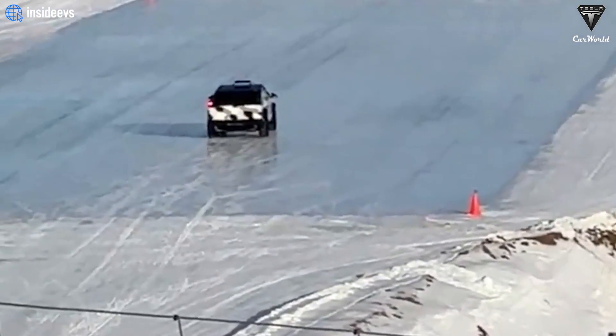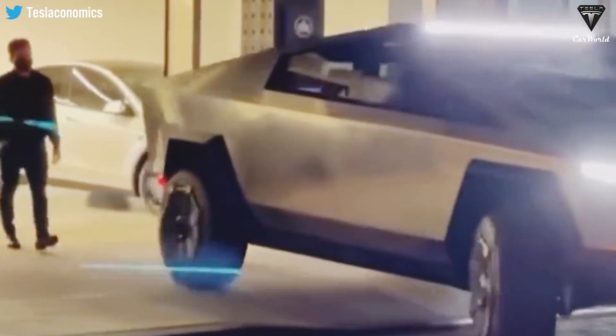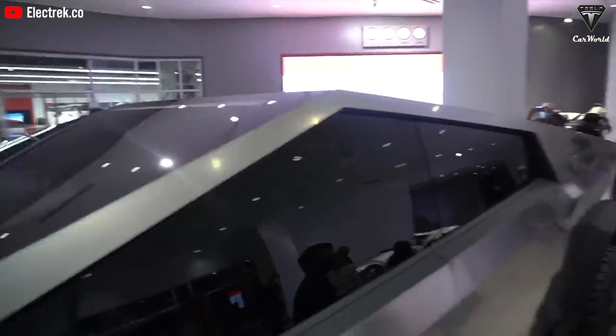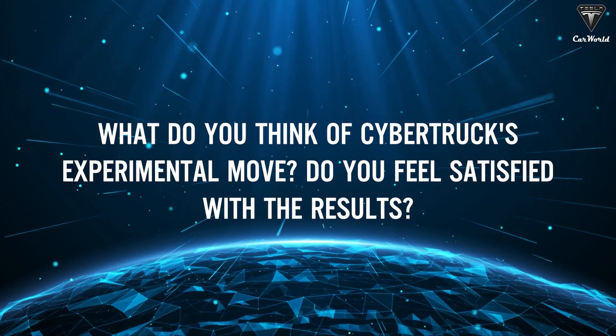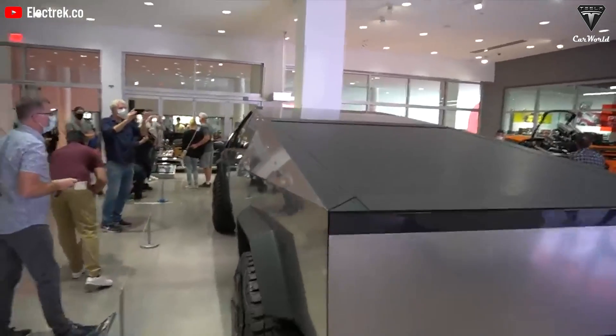The Tesla Cybertruck's performance in the snowy New Zealand tests indicates its potential to handle various challenging terrains. As production nears, Tesla's focus on ensuring the Cybertruck's capabilities in different environments bodes well for those eager to experience this rugged all-electric pickup truck. What do you think of Cybertruck's winter test performance? Do you feel satisfied with the results? Leave a comment below.